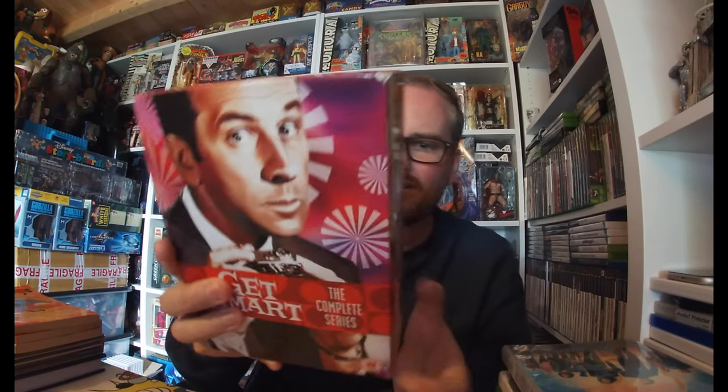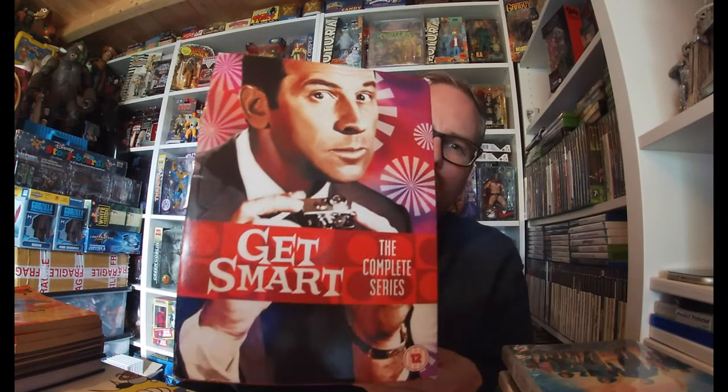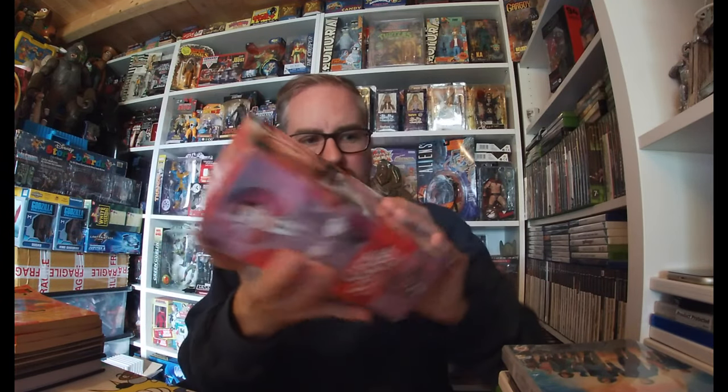The other box set was two pounds, and guys this is heavy — Get Smart: The Complete Series. I'm assuming this is from the 70s or 80s. The whole series is on there. The only reason I picked this up was the CEX trade value — I believe CEX sell it for £35 and the trade-in is about £22 if you take a voucher. So yeah, all day I'd pick that up — will either trade it in or see how much it gets online.